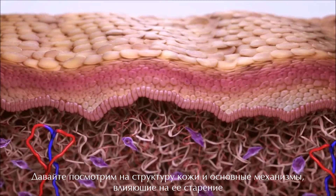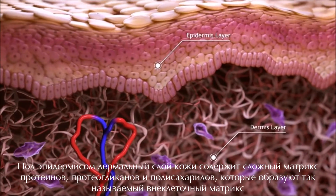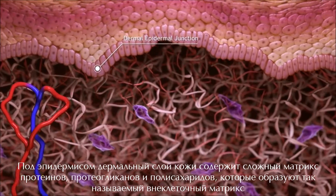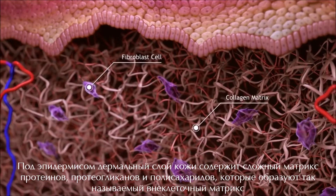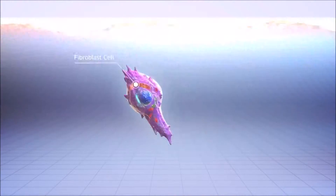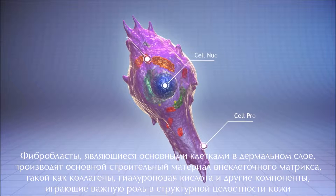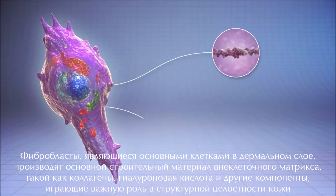Beneath the epidermis, the dermal layer of the skin contains a complex matrix of proteins, proteoglycans, and polysaccharides that make up the so-called extracellular matrix. Fibroblasts, which are the main cells in the dermal layer, produce major building blocks of the extracellular matrix such as collagens, hyaluronan, and other components.